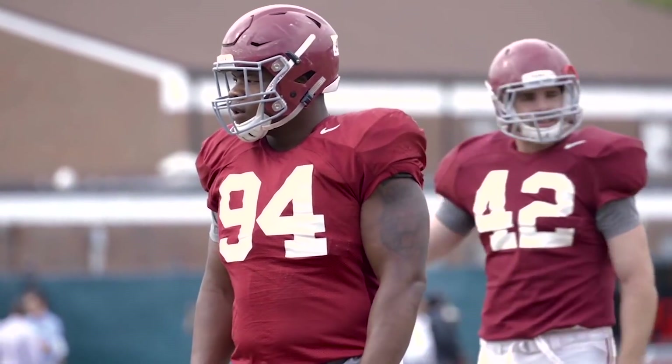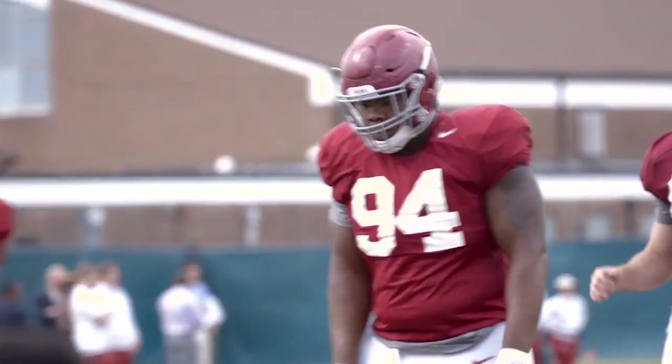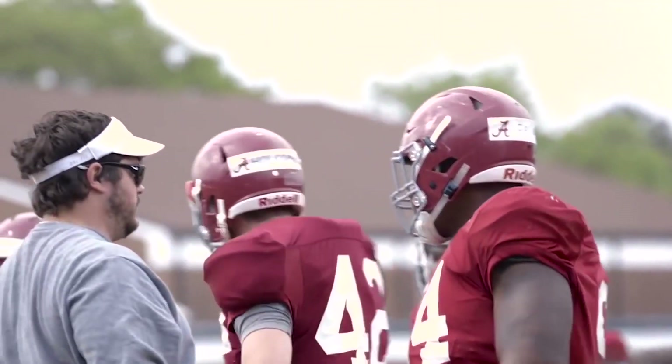Deron last year, heading into his sophomore year, was already bench-pressing 500 pounds and squatting 600 pounds, and those numbers have only gotten bigger. During Alabama spring testing, Deron bench-pressed 545 pounds and squatted 635 pounds. To go along with that, he showed that he's very fast for his size — at 310 pounds, he also ran a 5-flat 40, which is very good for someone that size.